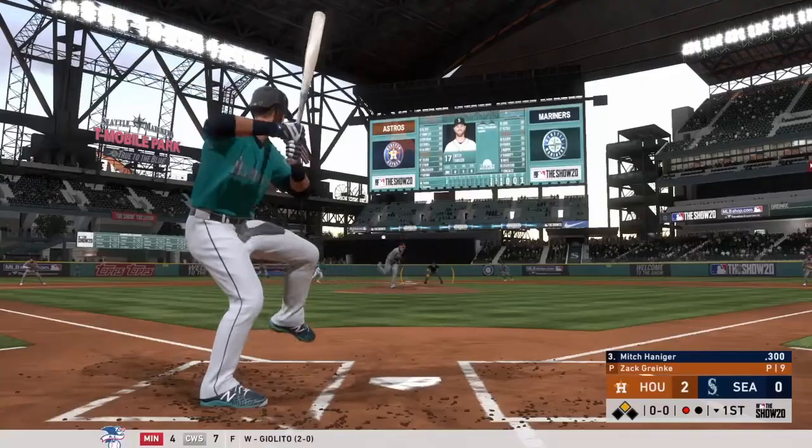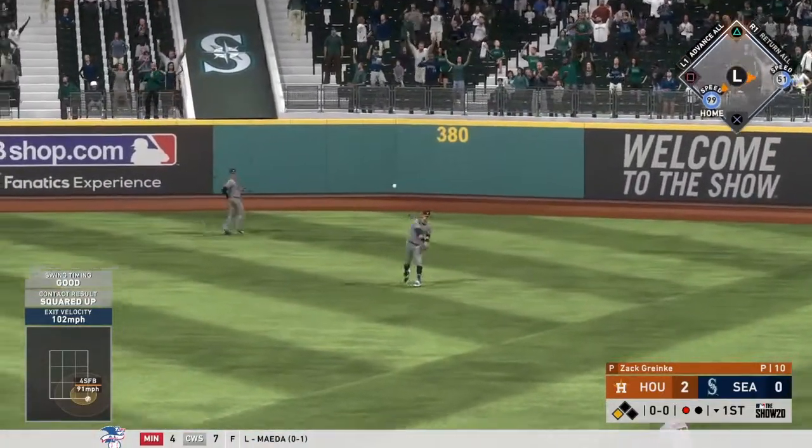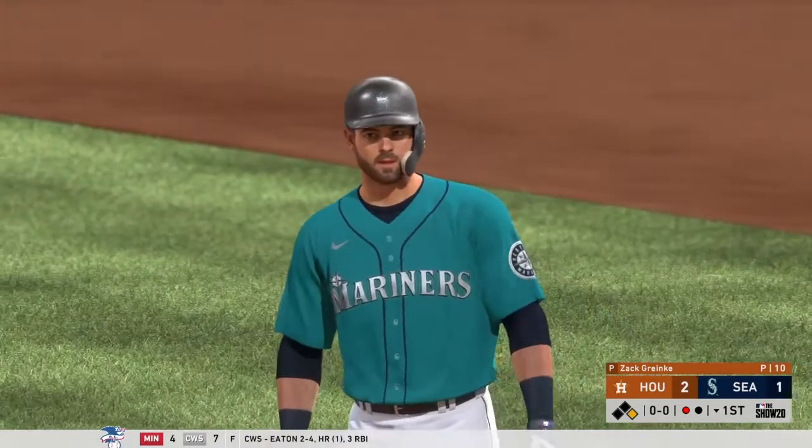Mitch Hanniger, the next to bat, as he rips it on the ground to second. And that's through into right field for a base hit. The runner scores from second, and they inch a little bit closer. It's now a 2-1 ball game.